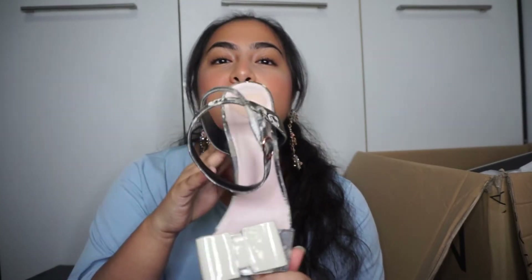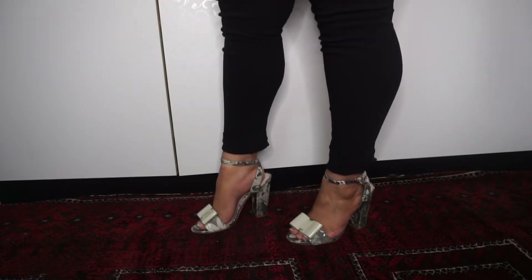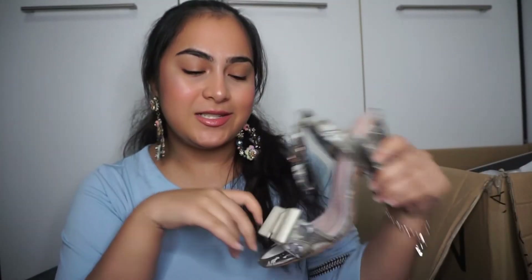Next are the textured heel sandals — so cute! The pattern is this gray and white flower design. It looks a little bit like baju kurung fabric, not gonna lie, but it's super duper cute and I think it's gonna be really comfortable to wear every day.